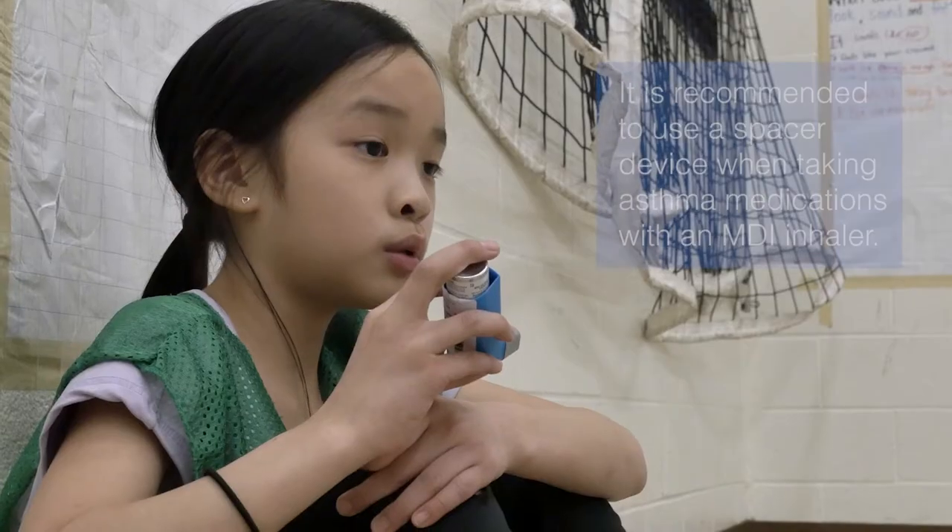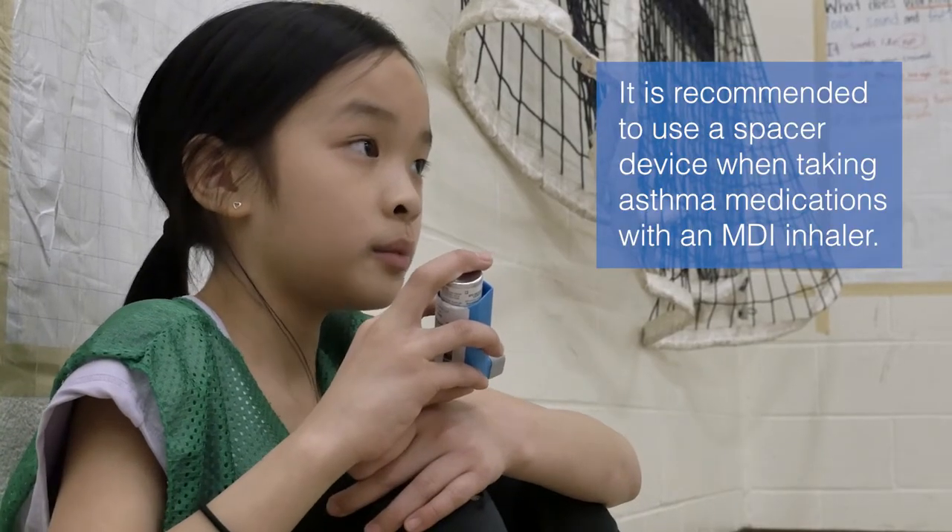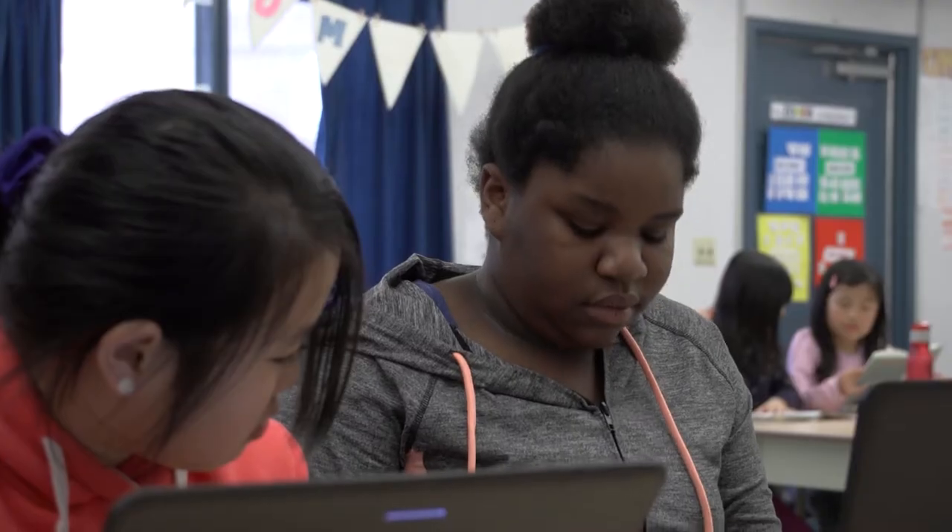Using a reliever inhaler is the fastest and most effective step in relieving asthma symptoms. I know when my asthma is getting worse because I start to cough and I have trouble breathing. It feels like someone is sitting on my chest. When I have trouble breathing, I tell my teacher, take my inhaler, and I feel better.